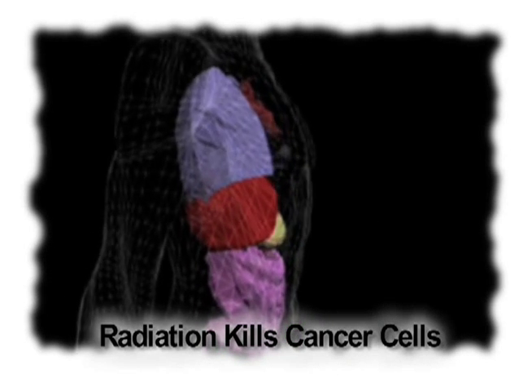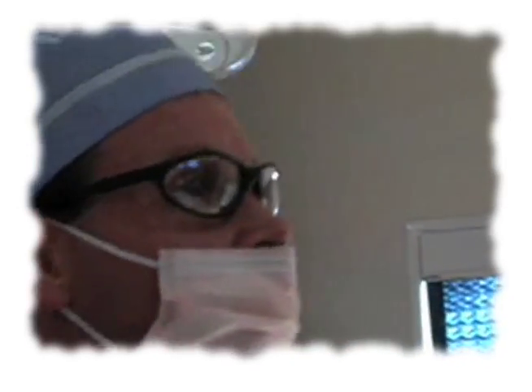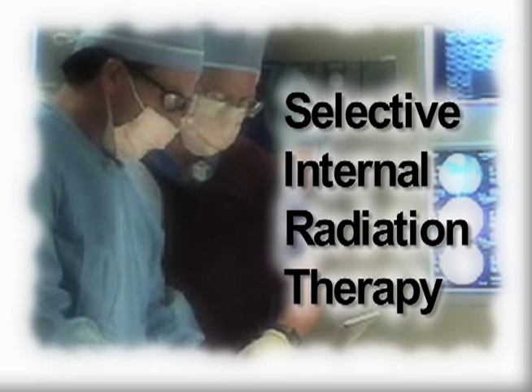Radiation is an effective treatment for destroying cancer tumors, but in high doses it may be dangerous to healthy tissues. Scientists and medical doctors at Surtex Medical have developed a procedure to irradiate tumors in the liver while minimizing radiation to healthy tissues. The procedure is known as Selective Internal Radiation Therapy, or SIRT.